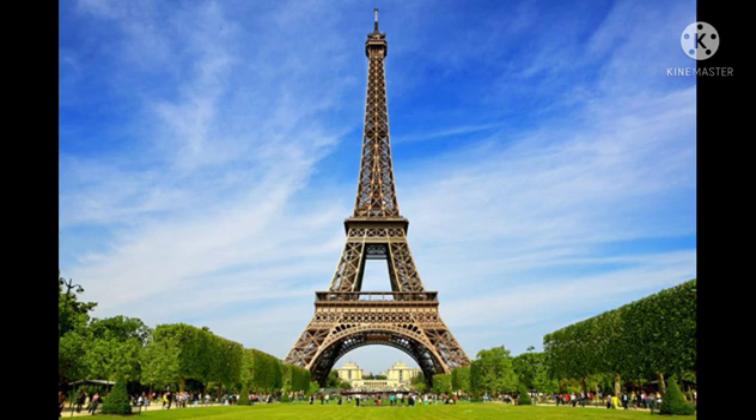First, the Eiffel Tower. The Eiffel Tower is a wrought iron lattice tower on the Champ de Mars in Paris, France. It is named after the engineer Gustave Eiffel, whose company designed and built the tower. So students, this is known as the Eiffel Tower.